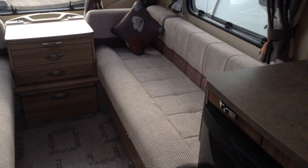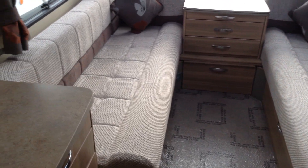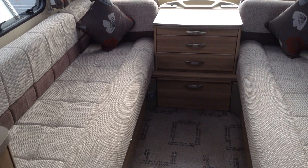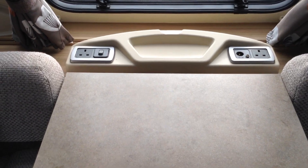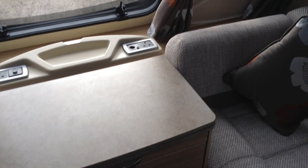Two good sized single beds then, or a double. It sits six to eight quite comfortably. Useful and practical chest of drawers. Alarm system. You've got the binnacle up front — somewhere to pop your keys and a bit of loose change. Power point and aerial point for your TV. It's got over-locker lighting and also under-cabinet LED lighting.